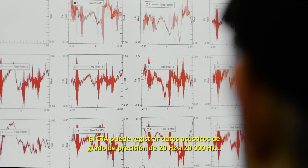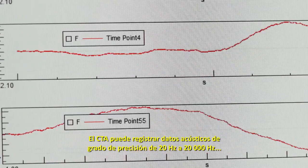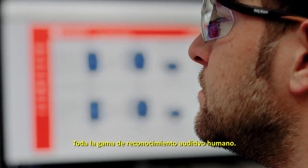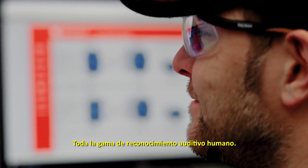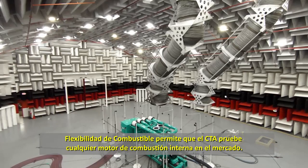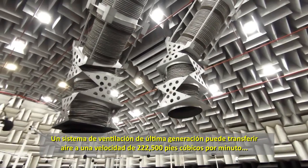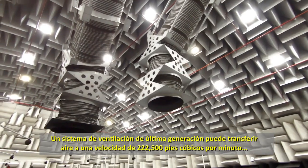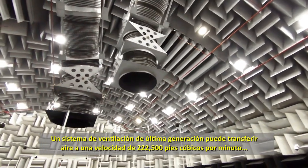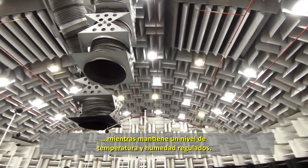The ATC can record precision-grade acoustical data from 20 hertz to 20,000 hertz — the entire range of human auditory recognition. Fuel flexibility allows the ATC to test any internal combustion engine on the market. A state-of-the-art ventilation system can transfer air at a rate of 222,500 cubic feet per minute, all while maintaining a regulated temperature and humidity level.